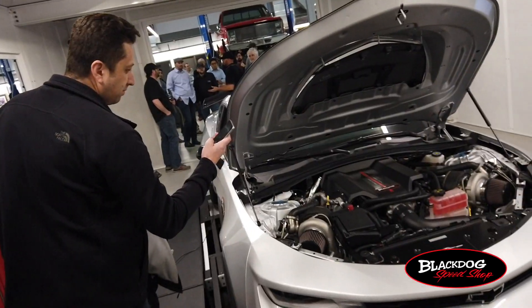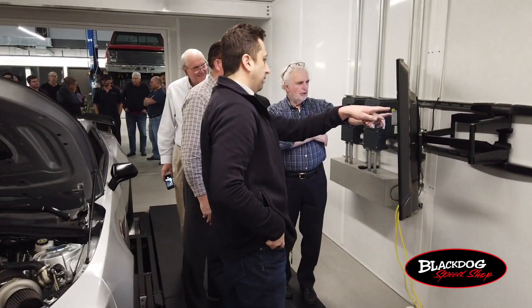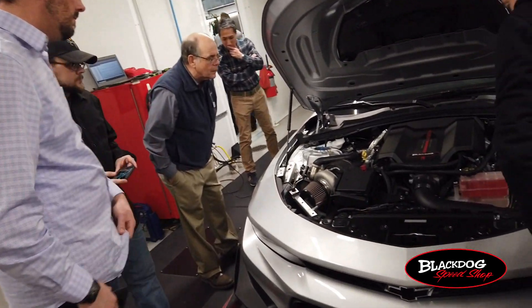We use it as a tuning tool. With the information we get from the dyno versus what we get from our software when we're recording our log, we can combine the two points of information and create a file in the vehicle that produces safe power through many different environments.